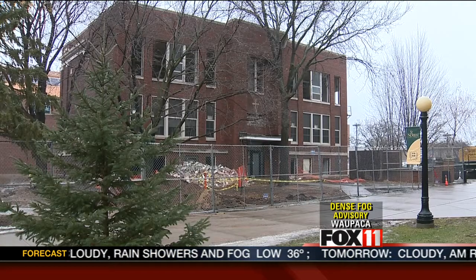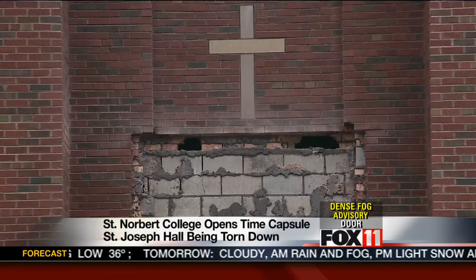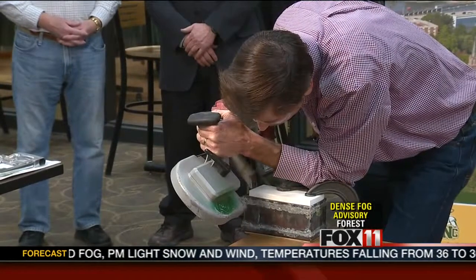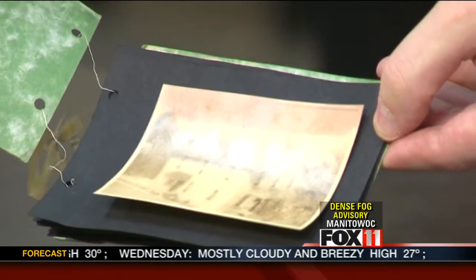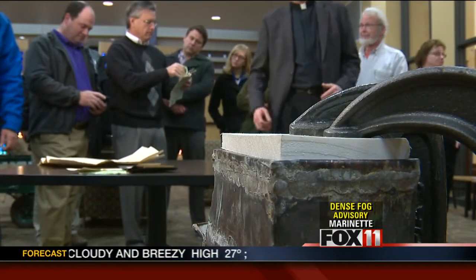That building opened as an elementary school. 98 years later, the structure is being torn down because St. Norbert is expanding a science building. Today, the same day demolition work began, school leaders opened a capsule the size of a common brick. The capsule included a newsletter from St. Joseph's School, a list of the students who attended the school during its first year, a scrapbook of photos, and a document written for the capsule about the construction of the school.